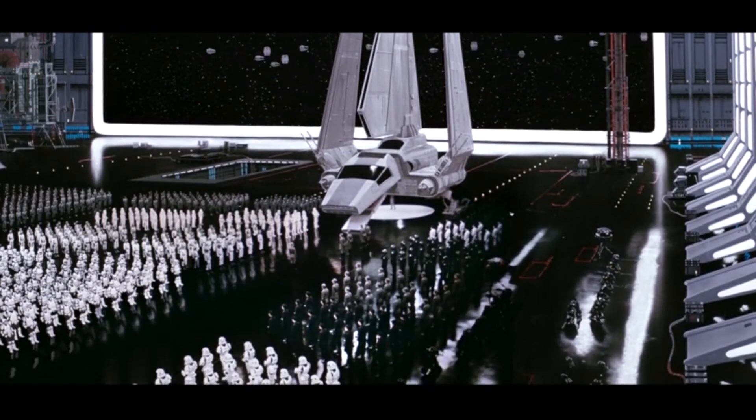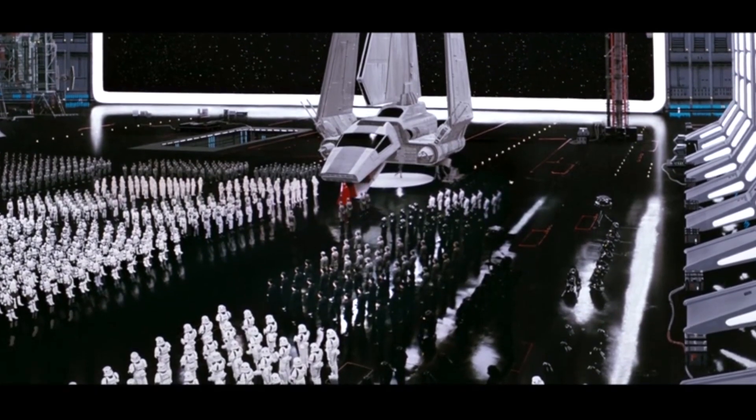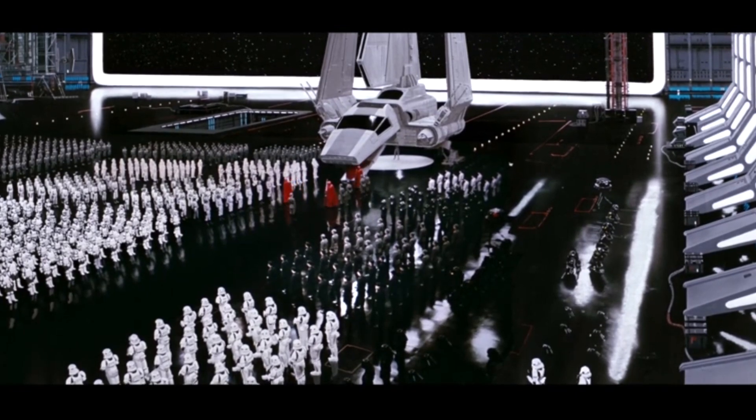The Emperor arrives in his customized Lambda shuttle. It has a gray stripe down the nose to differentiate it from other Lambdas, a more luxurious passenger cabin, and allegedly a cloaking device.